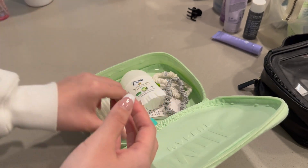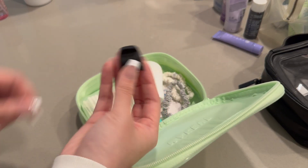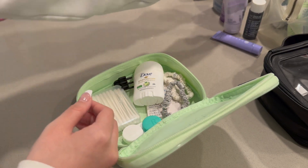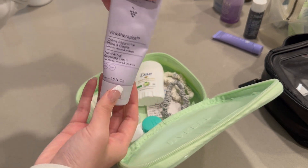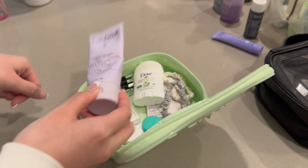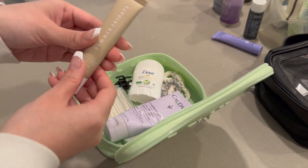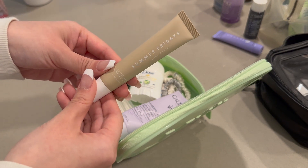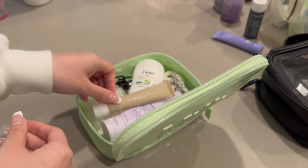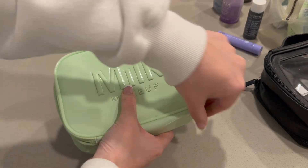I wear contacts so I've got to bring my contact case, and some clips of course. This is my favorite hand lotion — the Caudalie Hand and Nail Cream, it's my absolute favorite. And the last thing I'm packing is this Summer Fridays Vanilla Lip Balm. I'm obsessed with it, it makes your lips feel so soft. That is what I'm packing in my first essentials bag.